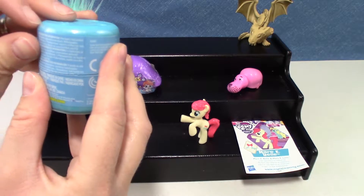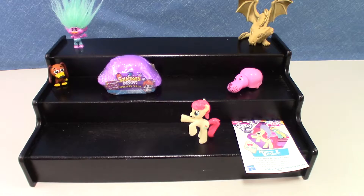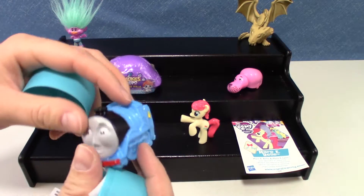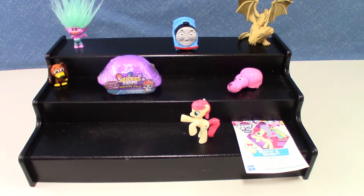Thomas Series 1 — you got Thomas himself! Thomas the Train, what is he doing? He's looking at you!